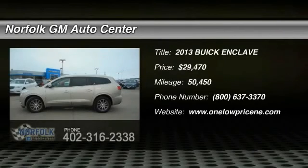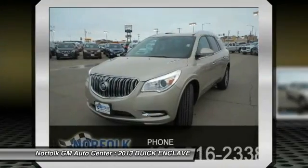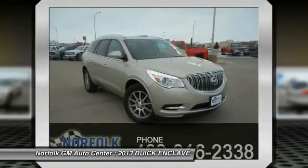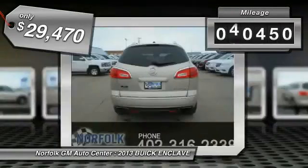2013 Enclave. The Enclave offers three rows of seats, standard, with seating for up to eight passengers. Not only is it roomy and stylish, but Buick really did its homework on this vehicle. They did not cut any corners and it is priced below $30,000. This vehicle has less than 55,000 miles.